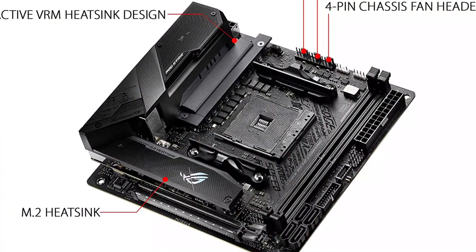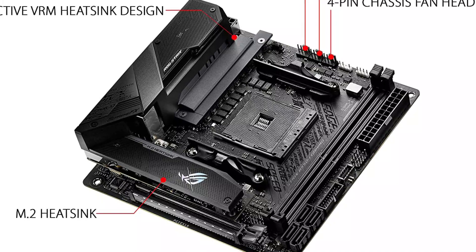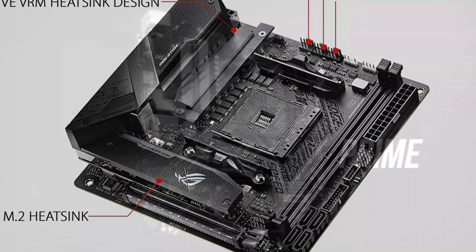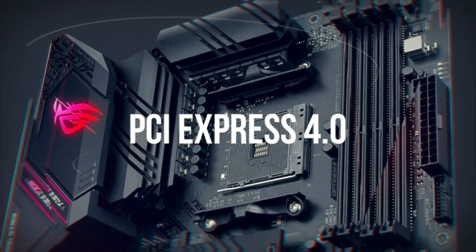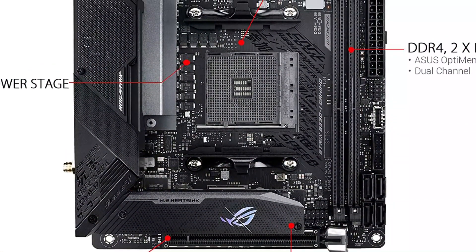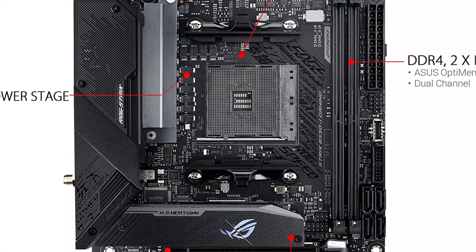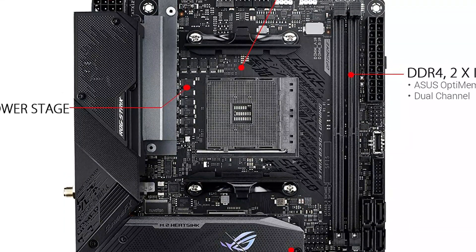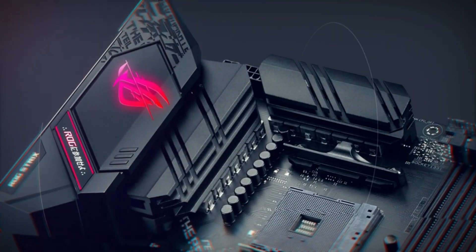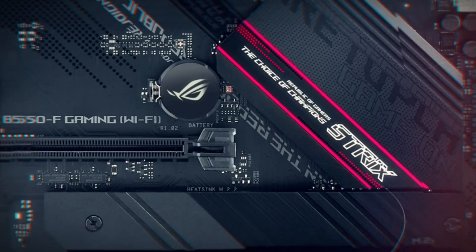Speaking of support, you get two memory slots that can handle up to 64 GB of memory even at 5,100 MHz or higher. When combined with its dual M.2 slots, four SATA 3 ports, USB Type-C, Type-A, Wi-Fi 6, Bluetooth 5, 2.5G Ethernet, HDMI 2.1, DisplayPort, and audio ports, you can expect this motherboard to be highly versatile.